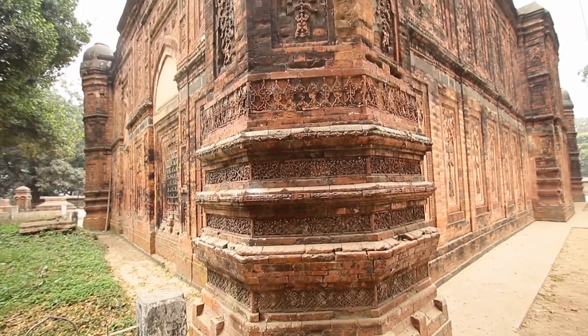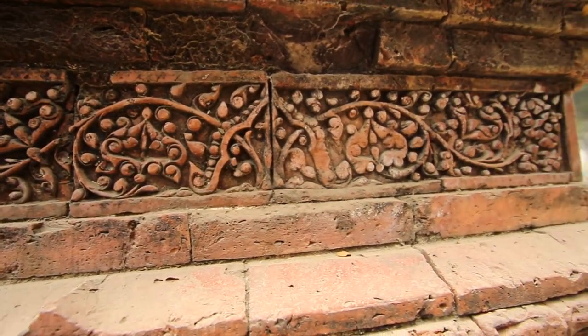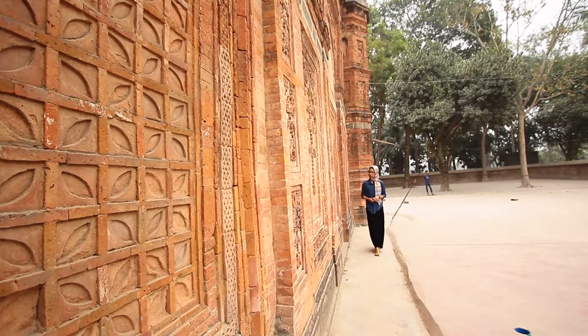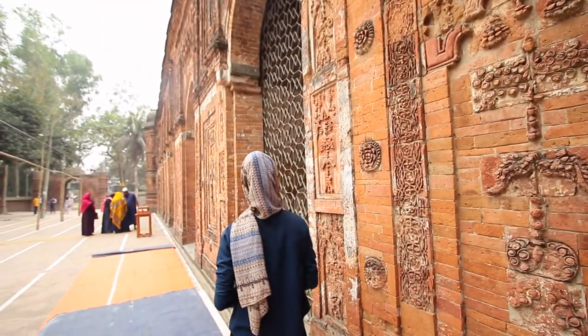The mosque is noteworthy for its exquisite terracotta ornamentation. Although most of the ornamentation has already disappeared, quite a bit still exists both in the interior and exterior of the building.